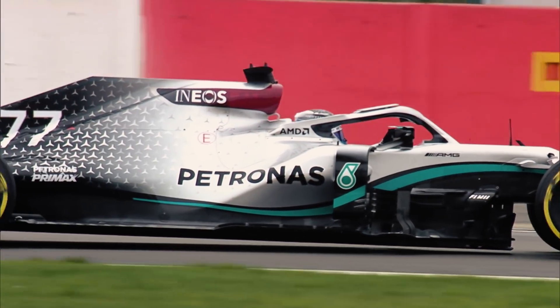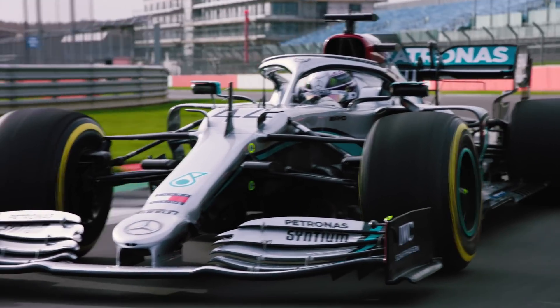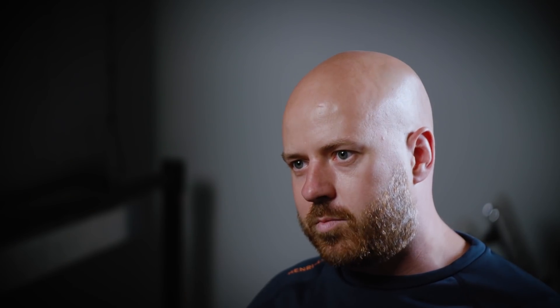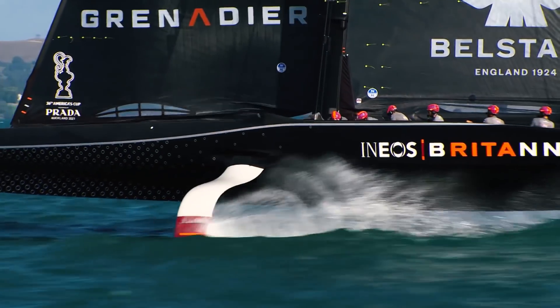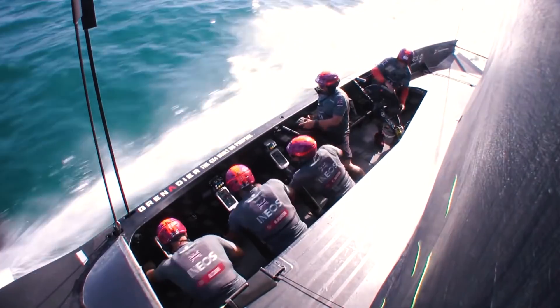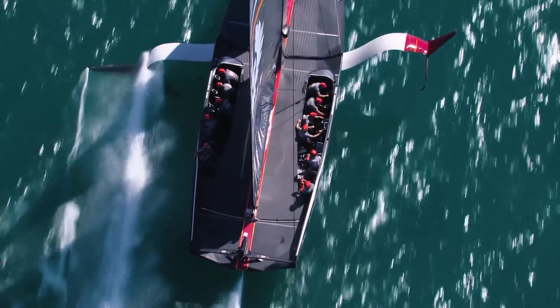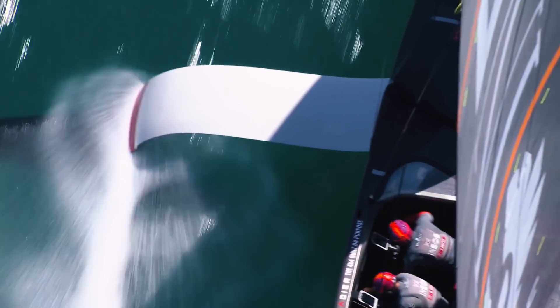In F1, aerodynamics is really important — the flow of air over the body of the car and the downforce we generate to push the car into the circuit through the tyres. We have that same load and dynamic within the boats now, where we're using the aero surfaces, the aerofoils, the sails, and the deck systems to really maximise aerodynamic efficiency. The wings are your only contact point with the surface, making the wings and foils integral to the performance of these boats.